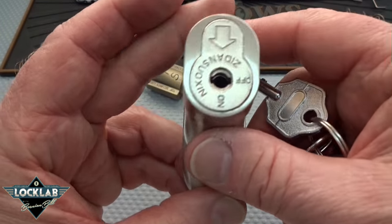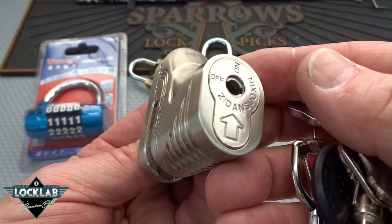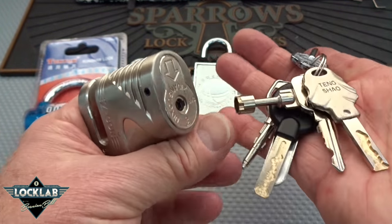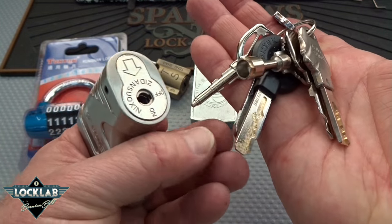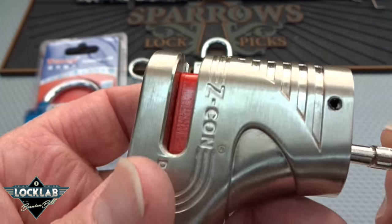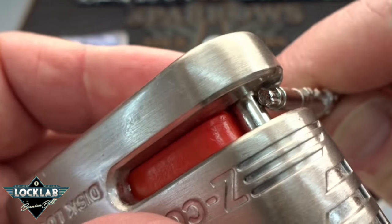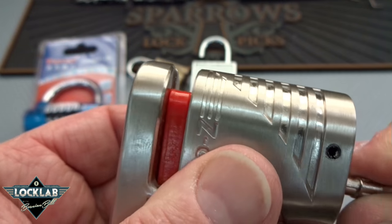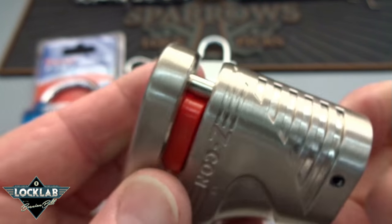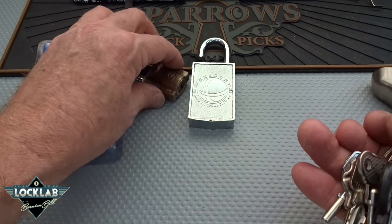We have a disc brake lock — this is heavy, heavy. It looks like brushed steel, pretty good quality. I believe the core is tubular. So you push it onto your disc brake and it automatically locks — a little pin pops through the hole to keep people from walking away with your bike or moped or motorcycle. Pretty cool stuff.